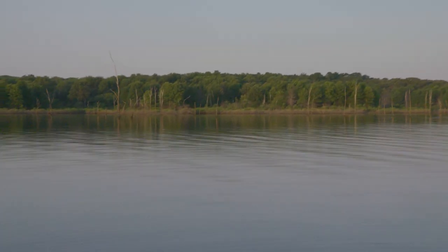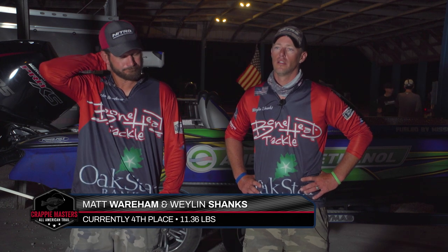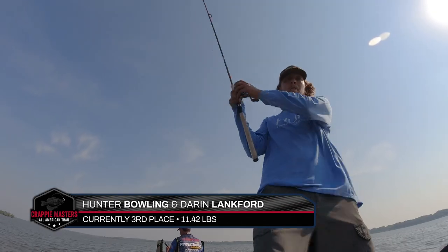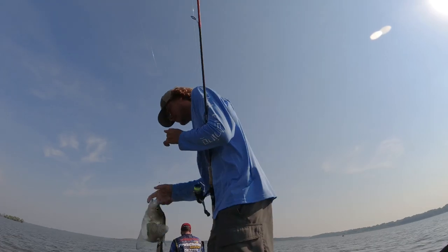Welcome back to the Crappie Masters All-American Trail. After day one, the top seven places on the leaderboard are separated by less than one pound. The top ten is full of good guys, but the top 30 have a chance to win it today — it's anybody's game still. The wind helped us yesterday, and I think the bite is just going to get better as the sun keeps shining. Truman Lake's been rough for the last few months, really.